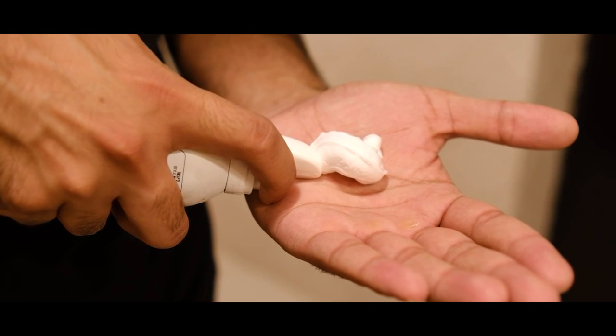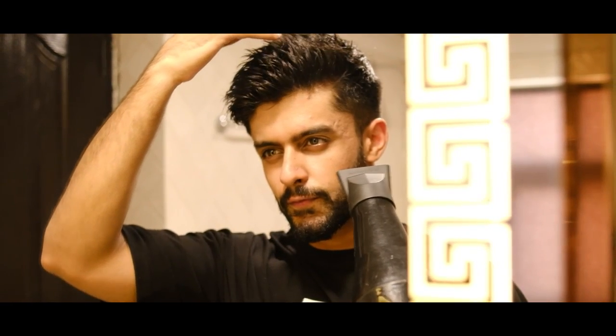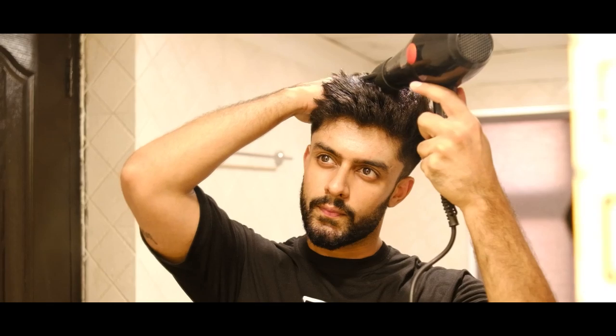Second is to use a pre-styler. Two benefits of a pre-styler: firstly, it protects your hair, which is great in the long run. Secondly, your wax will work more effectively. Thirdly, blow-dry your hair — not on medium heat — but make sure you blow-dry in the direction your hair should fall, in the direction of your hairstyle.